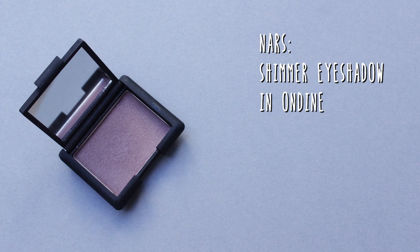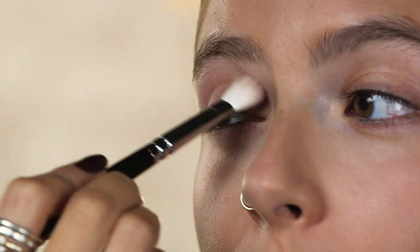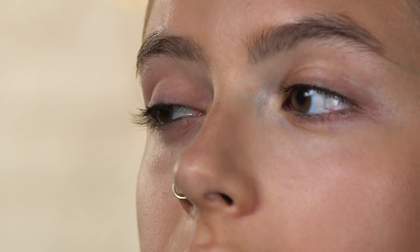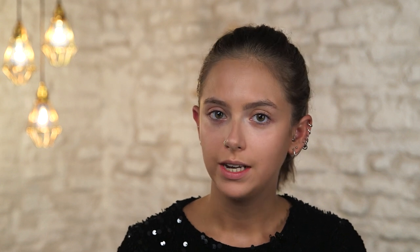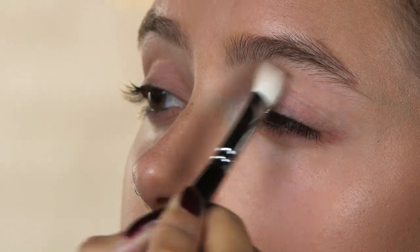Starting on the eyes, I'm going to use this NARS eyeshadow in Ondine. This is a purpley plummy color, which is perfect for a gothic makeup look. I'm just going to put a wash of this all over the lids, because the focus is really going to be on the lips, but this will complement them really nicely. I'm going to put a little bit underneath the eye as well.